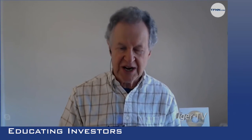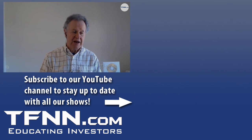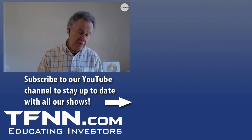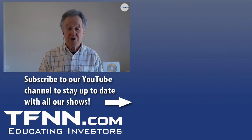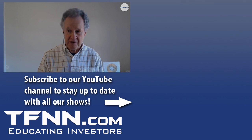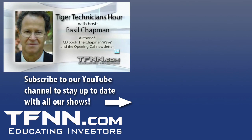Basil Chapman about to sign off. I will see you later today. Check out my opening call — it's my daily newsletter, very comprehensive, money-back guarantee — as well as you'll be ready for my webinar coming up a week from tomorrow night. We're already preparing for that with our positions. Have a great day. I'll be back later, otherwise I'll see you tomorrow.